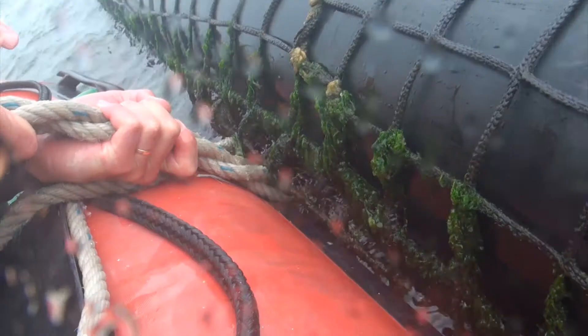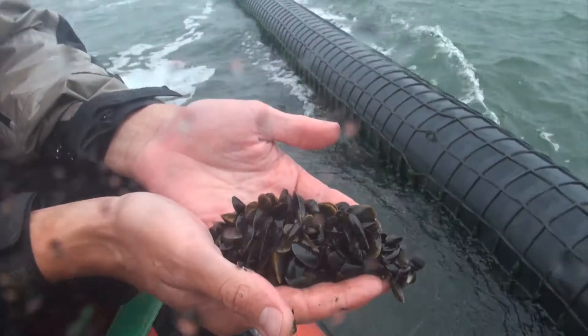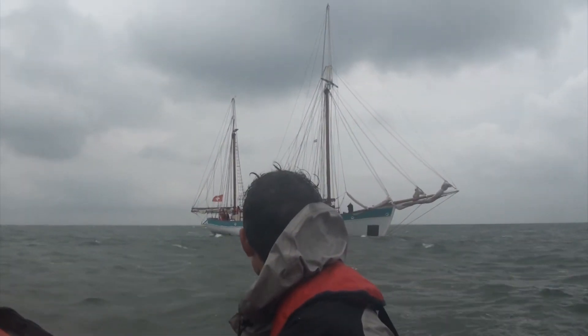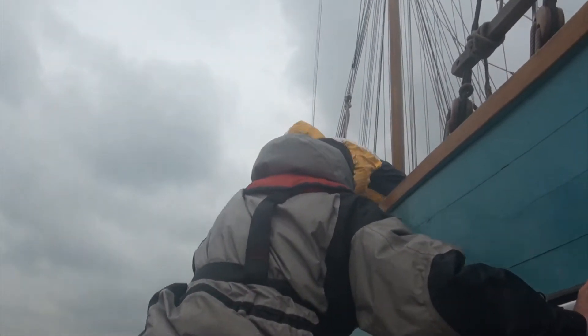Only a few months later, the seeds are harvested and brought to culture lots where they grow to market size. At the moment, fishermen can catch about 20% of their needed mussel seeds on these seed collectors, which also means that 20% of the seed beds are closed to conventional fisheries. The goal is that by 2020, they will reach 100%, so that no more trawling of seeds is necessary and everything is caught in seed collectors.